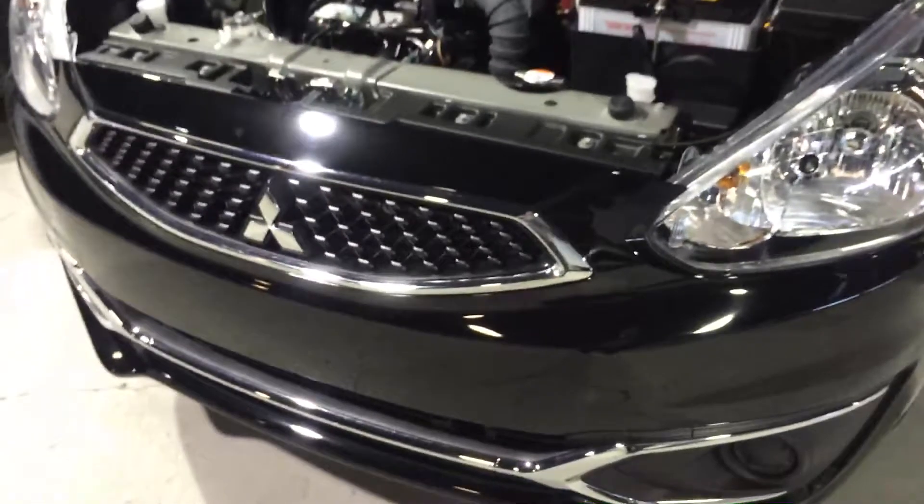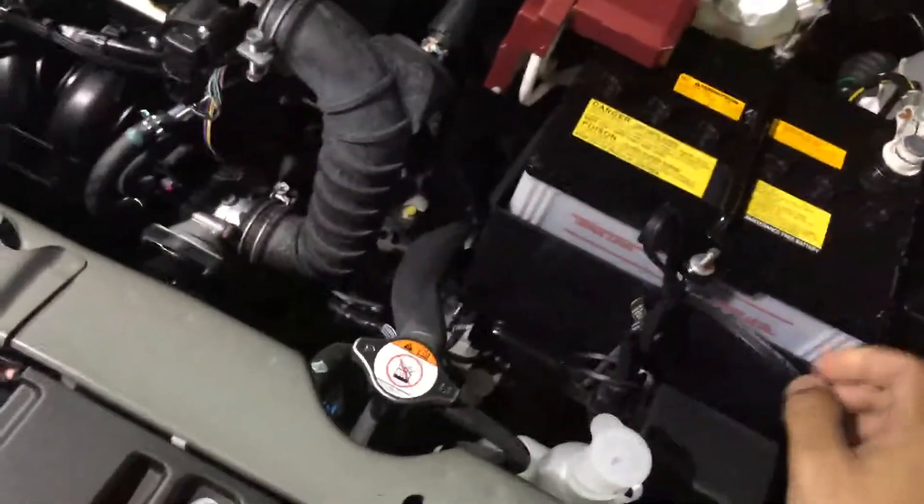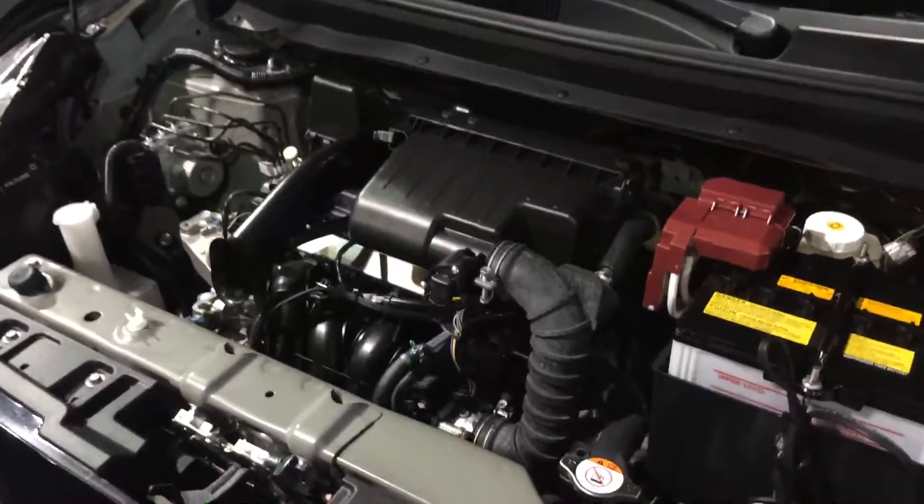As you can see, you do get the redesigned front end. It's a 1.2 liter engine. Also, you're going to get a block heater and free winter tires with this car right now, so it is fully equipped for the winter time here in Alberta.